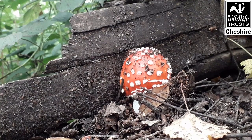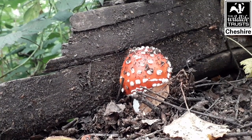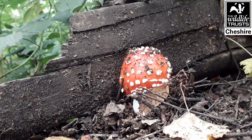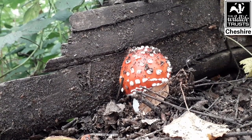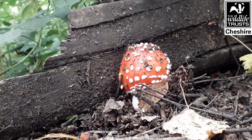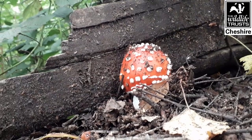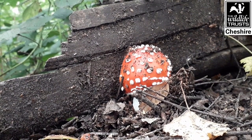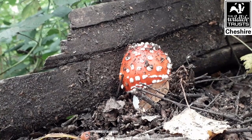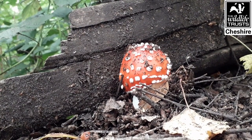The woodland here at Danes Moss is also brilliant for fungi. The soils here are quite acidic, which you can tell by the mix of silver birch and oak woodland, and this is a fungus that loves more acidic soils. This is a fly agaric - really easy to recognise with that bright red top and little white dots. Lovely to see, but certainly one I'm not going to be touching or picking.